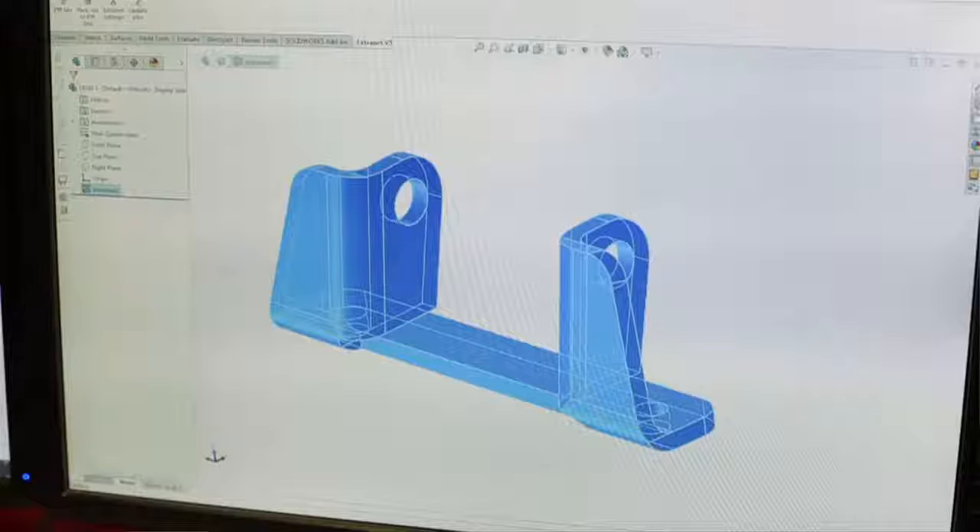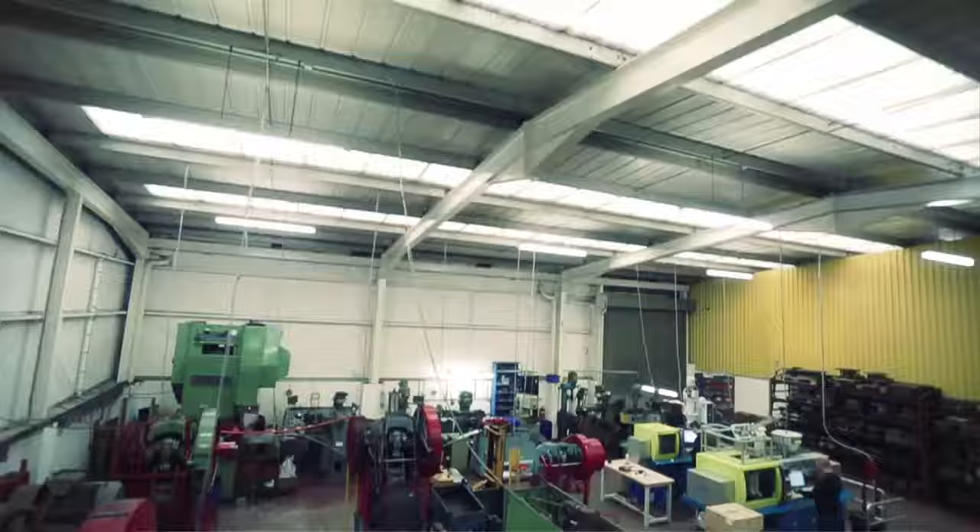I can't imagine designing some of the products that we've got — the complex forged, stamped geometry — if you didn't use SolidWorks. Trying to do something in 2D it'd be a nightmare; it'd take 20 times as long.